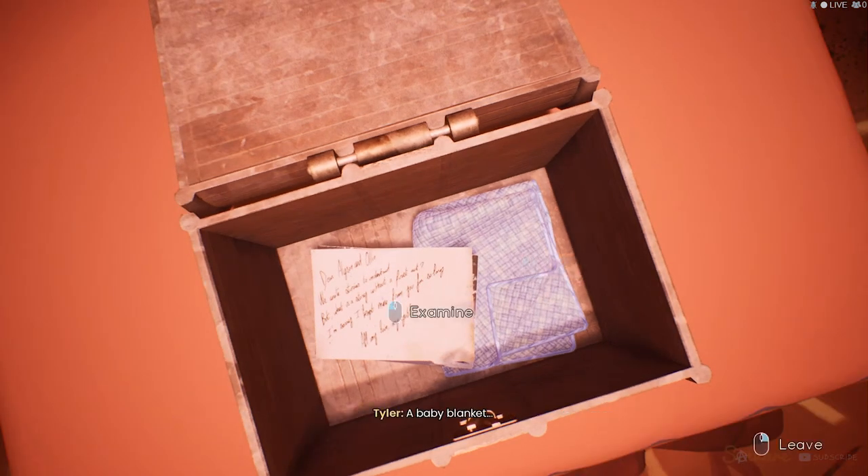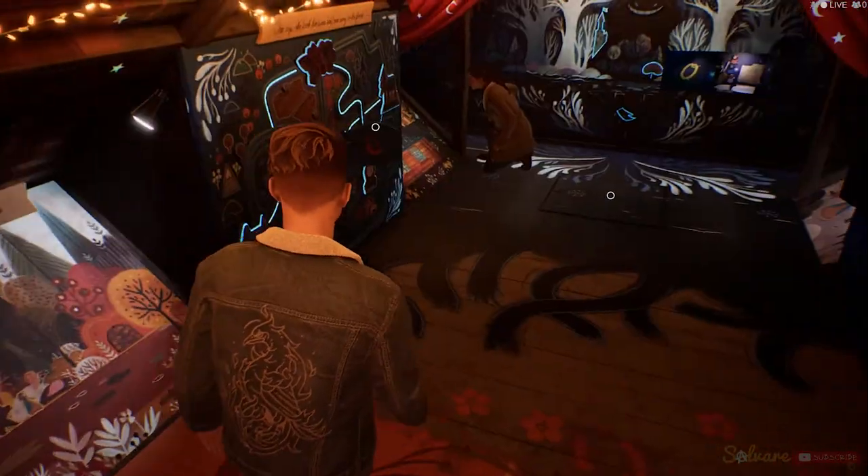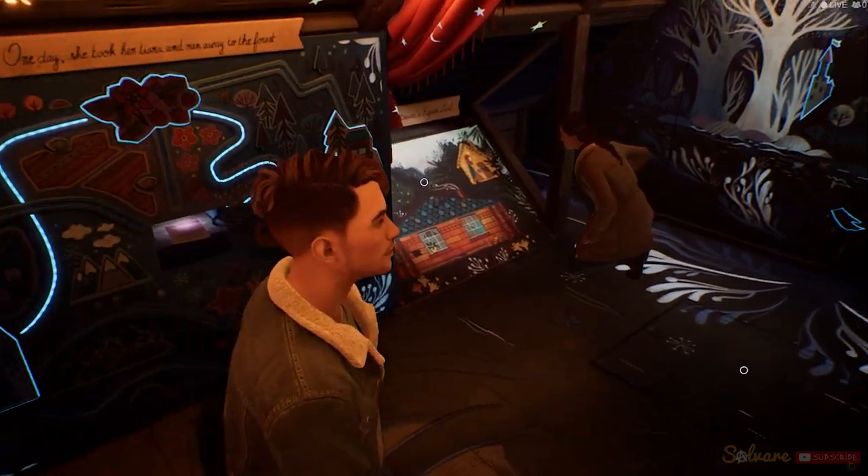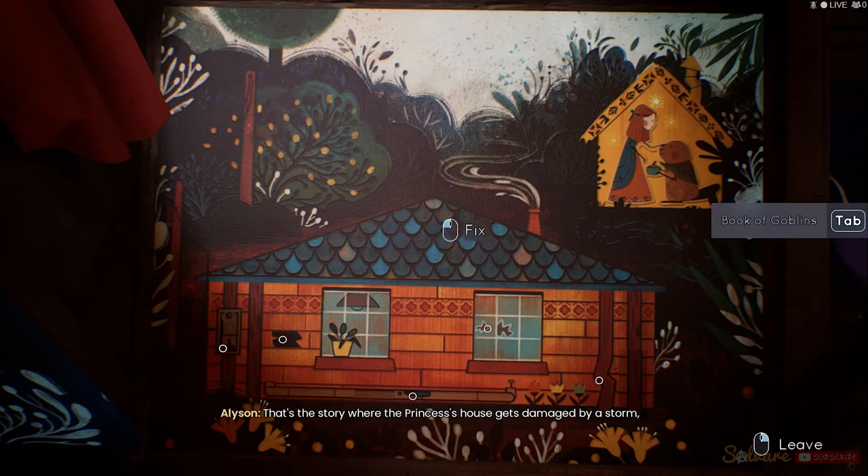A baby blanket. Hey, now that we're done with the important stuff, maybe we can take a crack at these? The very old beaver's repair list. That's the story where the princess's house gets damaged by a storm and the animals help her fix it. Yeah. What did they do to fix it again?